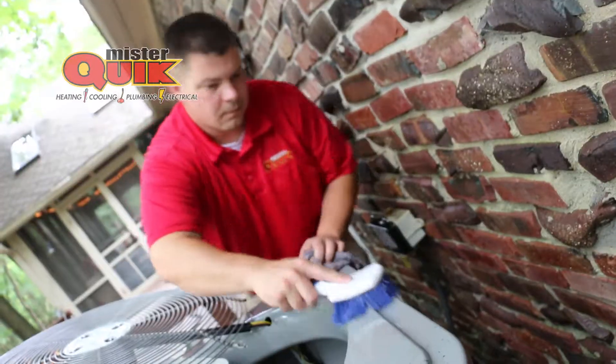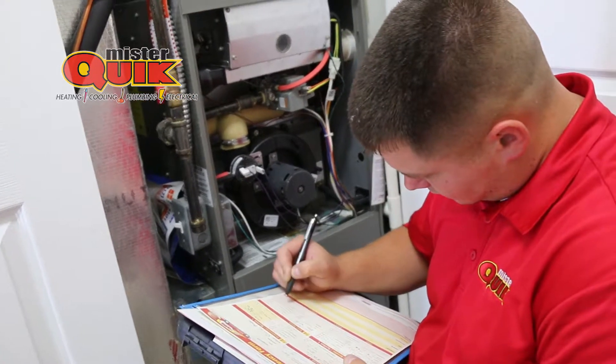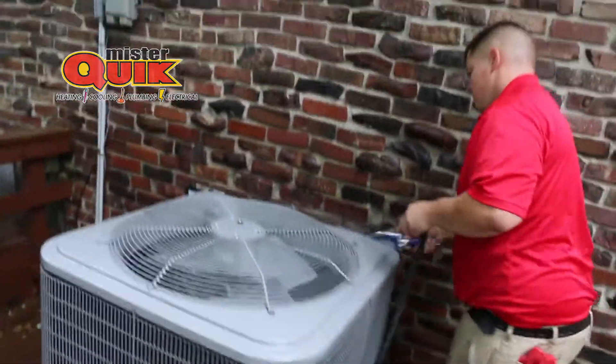The benefits of a nice, efficient, and tuned-up running system are probably threefold. You're going to get equipment longevity — it's going to last a lot longer. The other thing is you're going to have nice, good, clean air that's good for your respiratory system, that's good for the air in the home, good for your children, good for any company that you have.